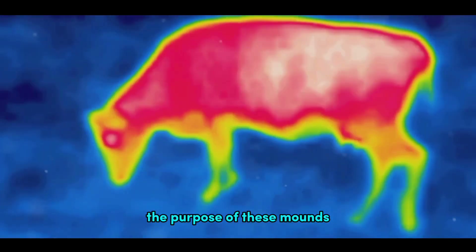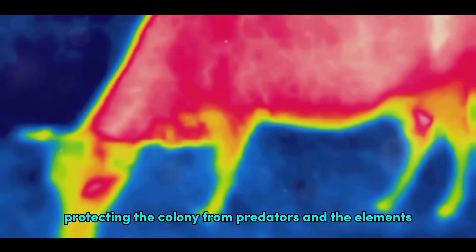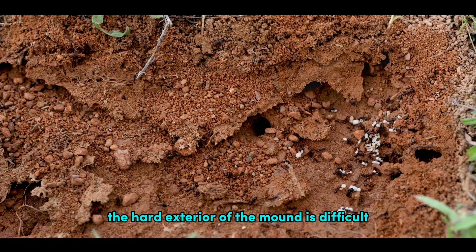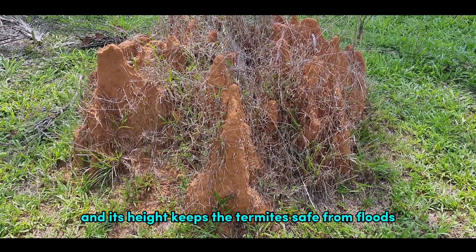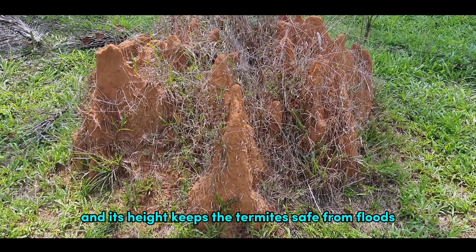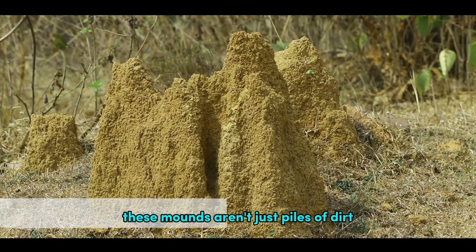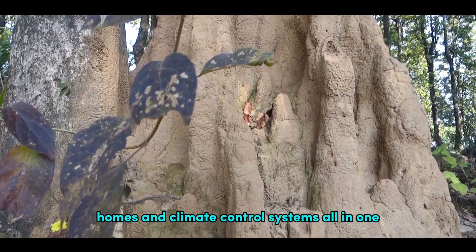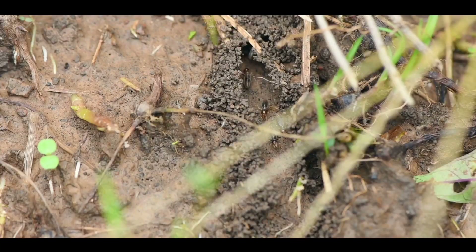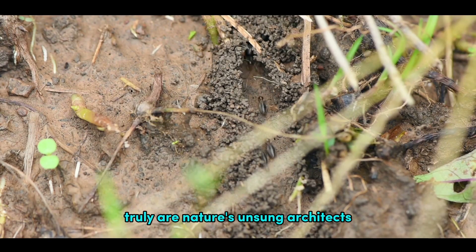The purpose of these mounds extends beyond providing shelter. They are also a fortress, protecting the colony from predators and the elements. The hard exterior of the mound is difficult for predators to penetrate, and its height keeps the termites safe from floods. So while termites may be small, their architectural prowess is immense. These mounds aren't just piles of dirt — they are meticulously designed fortresses, homes and climate control systems all in one. These tiny creatures with their complex and efficient mounds truly are nature's unsung architects.